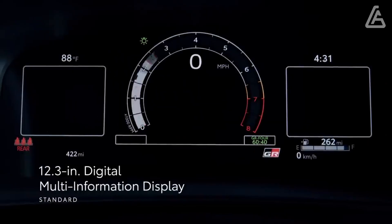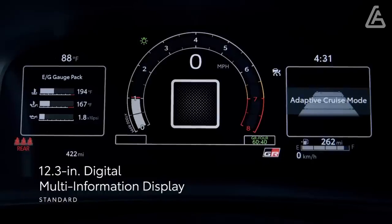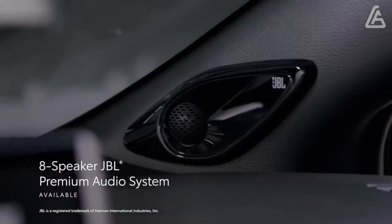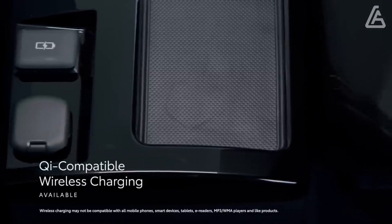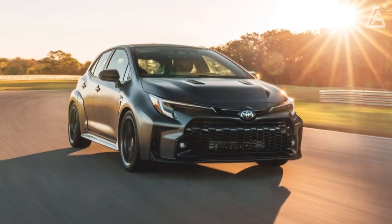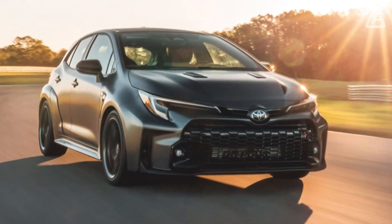An 8.0-inch infotainment display with Apple CarPlay and Android Auto is standard, and also includes Amazon Alexa capability and a built-in Wi-Fi hotspot. The Technology Package on Core models adds an eight-speaker JBL audio system, a wireless phone charging pad, and in-dash navigation. These items are standard on the Circuit Edition.